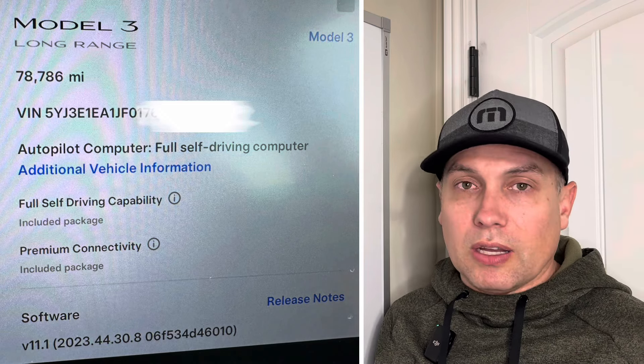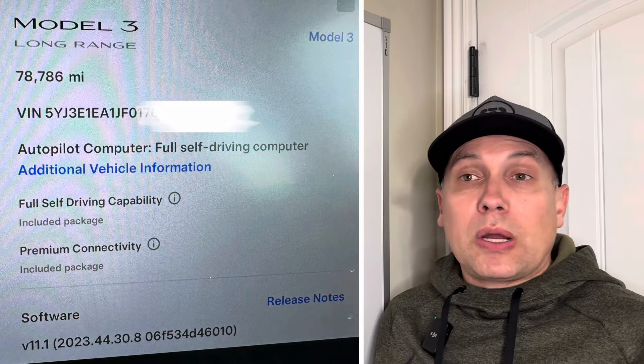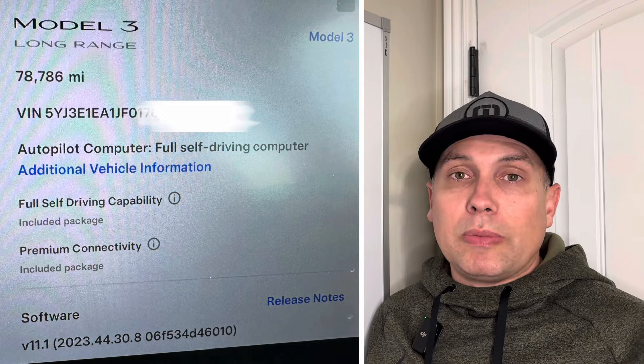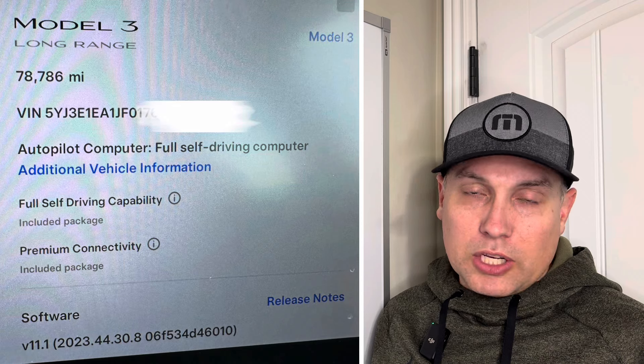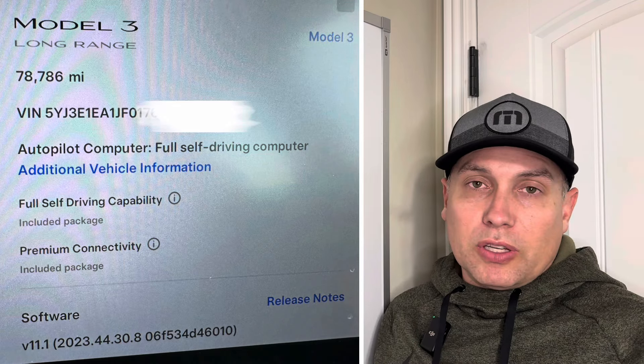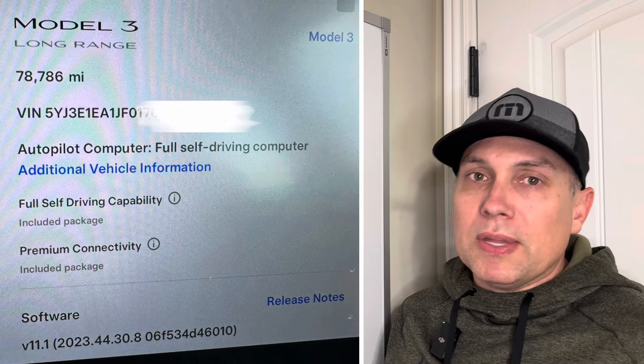When it says 'included,' that means it was prepaid — the original buyer paid the full amount, whatever the cost was: eight, ten, or twelve thousand dollars back in 2018. That's what I wanted, because Tesla would allow me to transfer that to a new purchase. I wanted to buy a new Model Y Long Range and transfer the Full Self-Driving from the Model 3 to the Model Y.